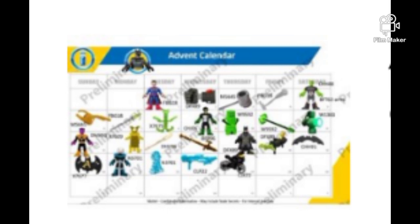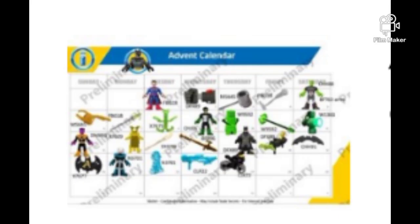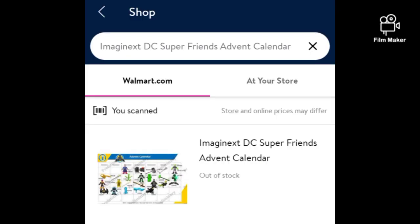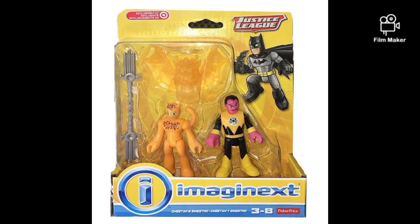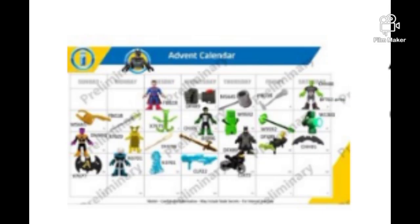It's kind of hard to tell who all comes with this, but I kind of pieced together some of the characters, so it looks like we're going to be getting about six figures. It looks like we're getting Superman and Brainiac, Batman and Mr. Freeze, Yellow Lantern Sinestro, and Green Lantern Kyle Ratner. Now, I don't 100% know if we're going to be getting those two characters, because it's really, really hard to see. This is a very blurred image, but from what I can tell, it looks like we're getting them.